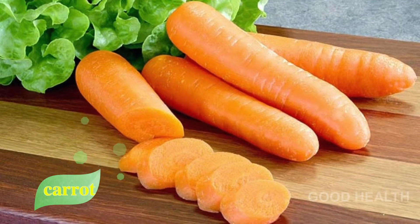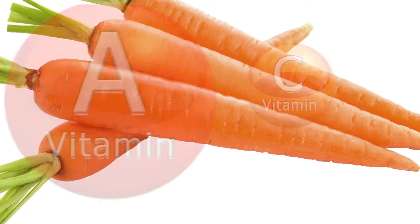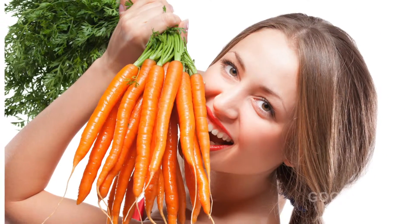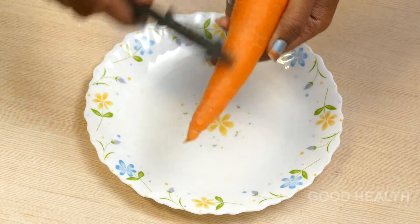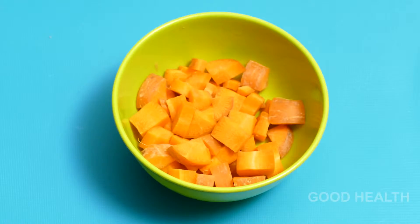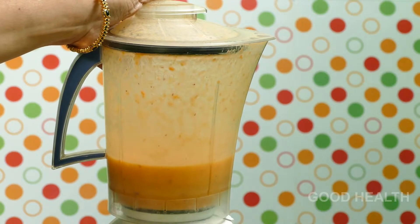One: Carrot. Carrots are rich in vitamin A and C. They are high in antioxidants. Carrots treat all skin problems caused due to deficiency of vitamin A. Take a carrot, peel it off, and cut it into pieces.